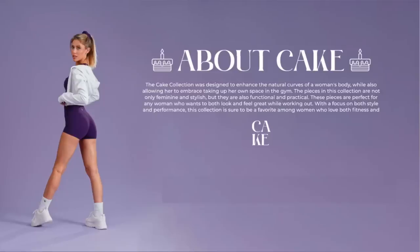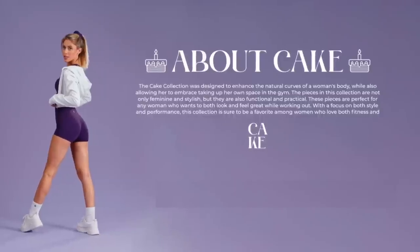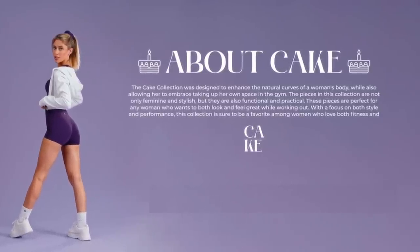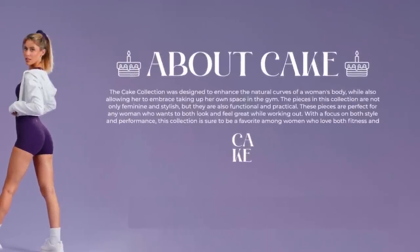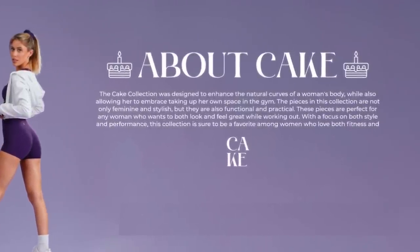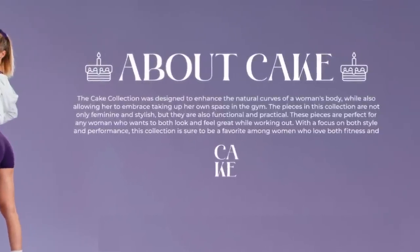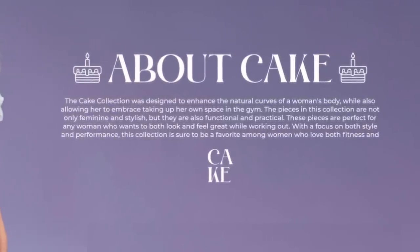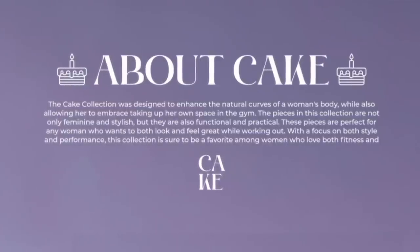So a little background about this cake collection. The cake collection was designed to enhance the natural curves of a woman's body, while also allowing her to embrace taking up her own space in the gym. The pieces in this collection are not only feminine and stylish, but they're also functional and practical. These pieces are perfect for any woman who wants to both look and feel great while working out. With a focus on both style and performance, this collection is sure to be a favorite among women who love both fitness and cake.